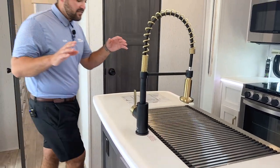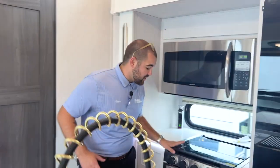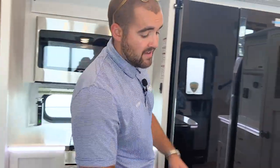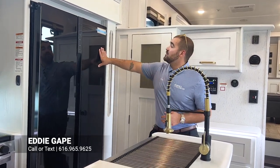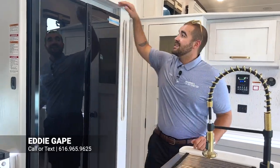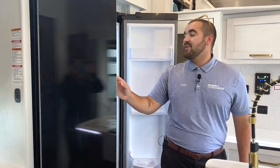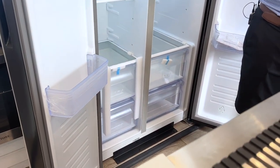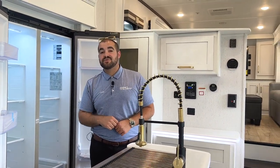The kitchen has a central island, a large microwave, a three-burner cooktop, a full-size oven, and loads of storage. There's a farmhouse-style sink with a high-rise faucet and gold accents for a residential, luxury feel. The Furion 12-volt refrigerator is 12 cubic feet — the fridge on one side and a large freezer as a separate door. You can set temperatures and even add a lock through the fridge settings for travel.